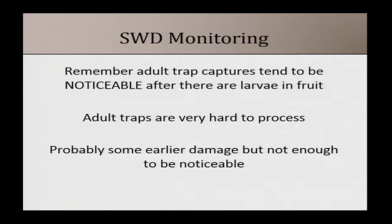In terms of monitoring, I recommend looking for larvae. Unfortunately you already have larvae in your fruit at that point, but trying to monitor for adults is pretty difficult — you catch a lot of other insects and don't catch them with enough lead time to make management decisions. You want to start worrying about this pest when your fruit is starting to pink up, right before it becomes ripe — that's when it becomes susceptible.